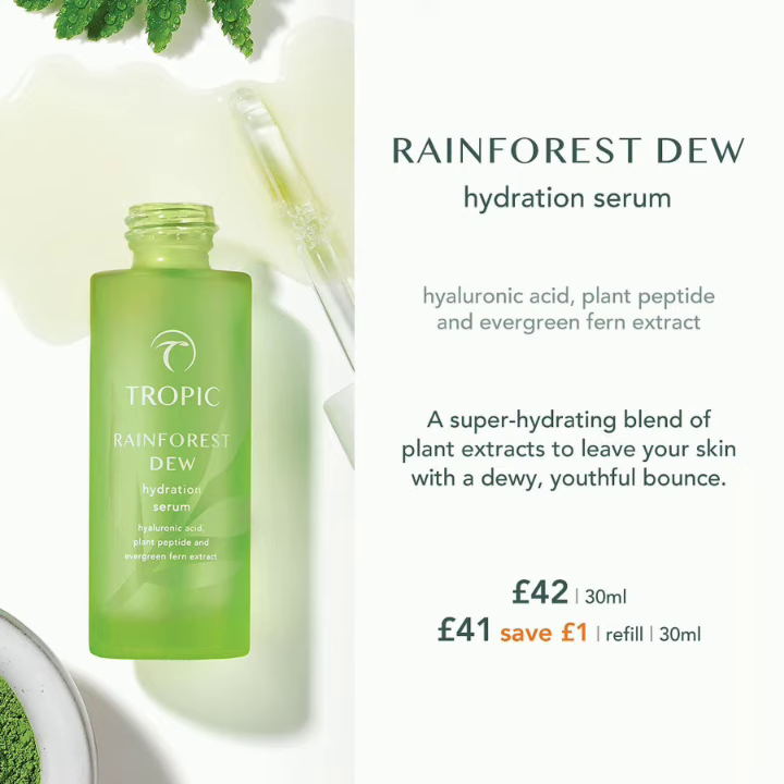It also comes under the great offer for the skincare collection, where you get your ABC — your cleanse, tone and moisturize — a mask of your choice, and then you could have the Rainforest Dew and another serum or oil of your choice. It's a fabulous, great place to start with the serums — one of my favourites. If you have any questions about this one or any of the serums, please get in contact or pop along to my webshop.